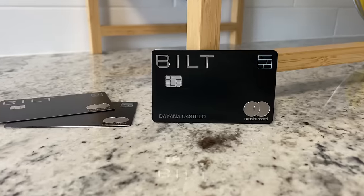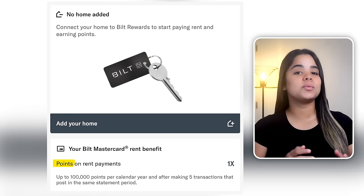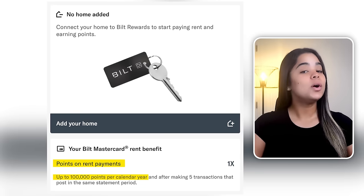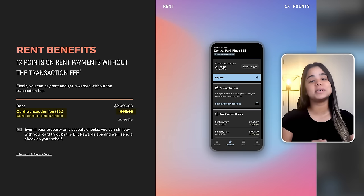Coming in at number 8, we have the Bilt Mastercard. This might be one of the best credit cards released in a long time. One of its main features is that it earns points on rent payments on up to 100,000 points per calendar year without any transaction or processing fees. With any other credit card, you'll need to pay fees, which cancels out the points you're trying to earn, making this card a must-have for renters.